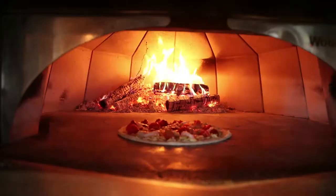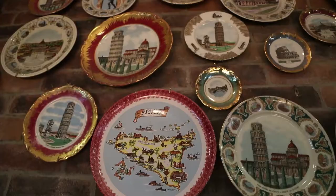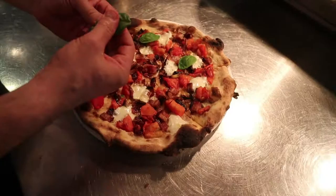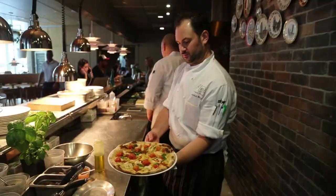We're very honored at Ophelia to have Chef Michael Schwartz be the named chef behind this restaurant. It's an honor to have such an incredible James Beard award-winning chef with such a big name in Miami to be the head of this restaurant and to lead us into the future and the evolution of where Ophelia is going to go.